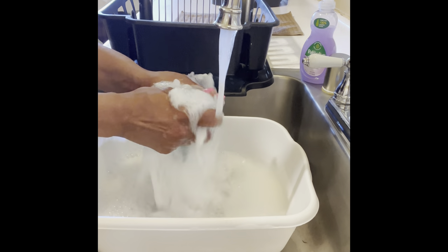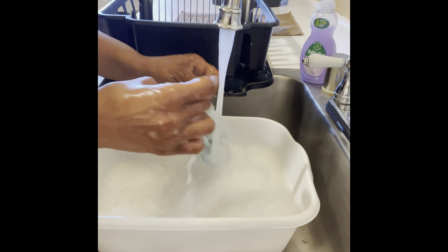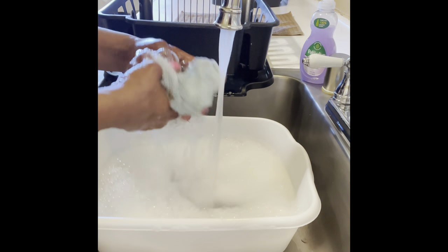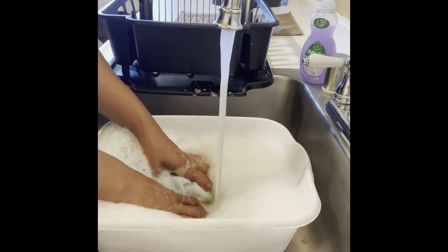I'm still using our microfiber scrubber washcloth — dishcloth, dishrag. Y'all let me know in the comment section: what do you all call this? A dishrag, dishcloth, or washcloth? I know it's not a washcloth because it's only used here in the kitchen.